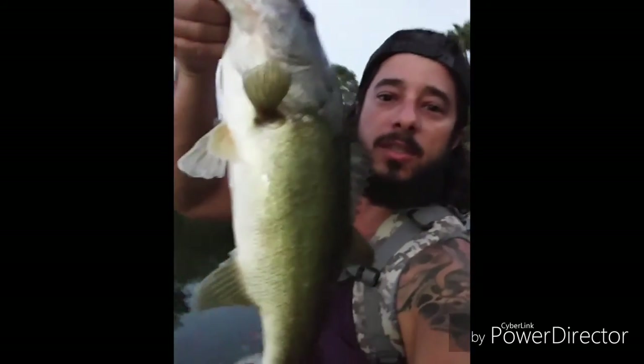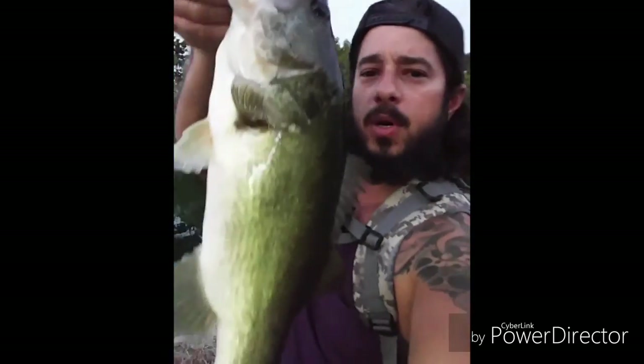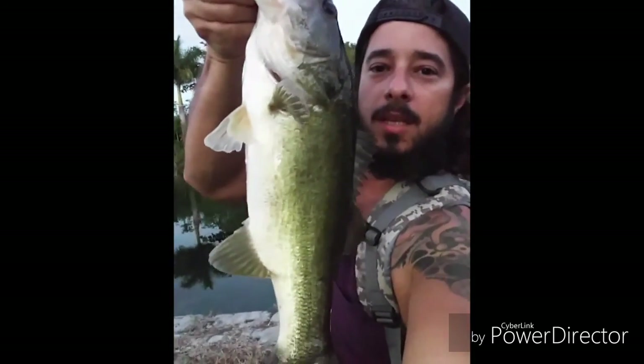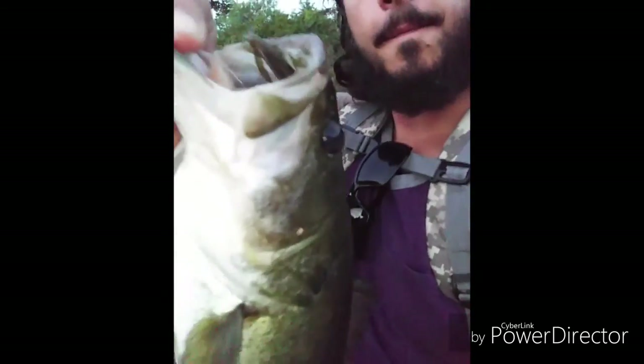Look at that monster! Yeah, buddy — well, it's not a monster, but biggest of the day. On the Jackal. See it in there? Look at that mouth. I'm going to take the worm out. Spot fishing, Black Creek, the bass are spawning.